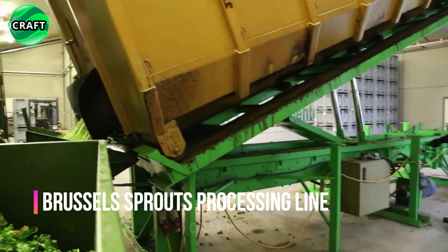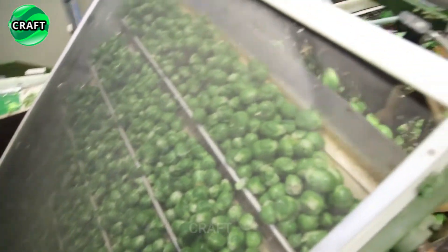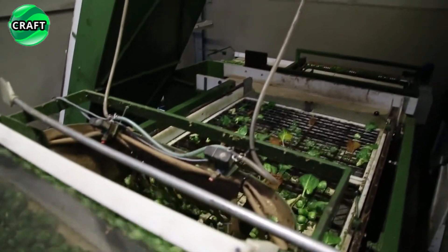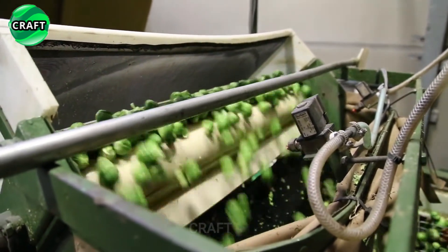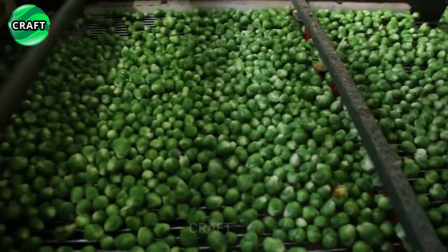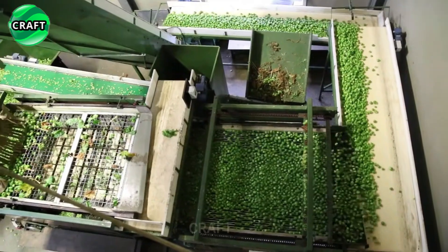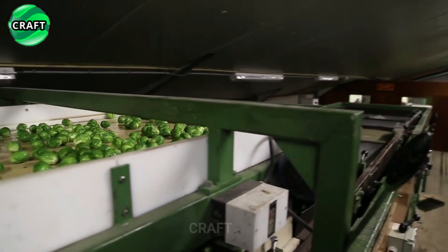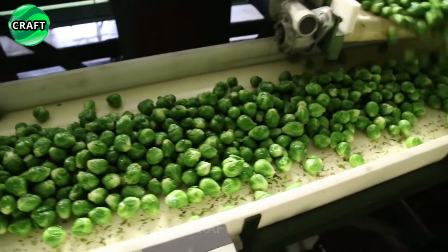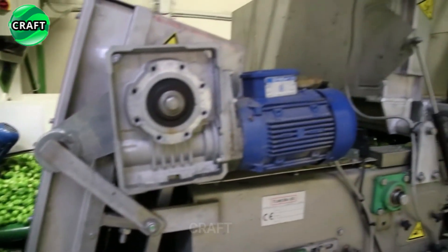The automatic Brussels sprout processing line is a production system that automates the process of processing Brussels sprouts through to packaging of the finished product. The collected heads of Brussels sprouts from the fields are placed in a large container, where they subsequently go through several stages of processing. On the conveyor, cabbage is washed with water and treated with special solutions to remove possible contaminants or pesticide residues, then dried to remove moisture.